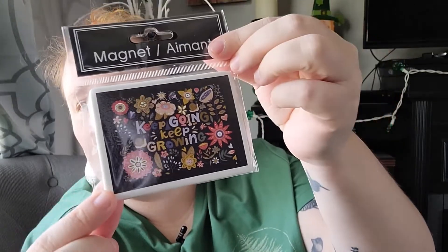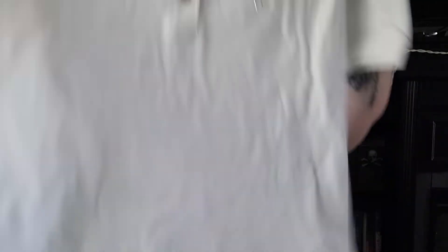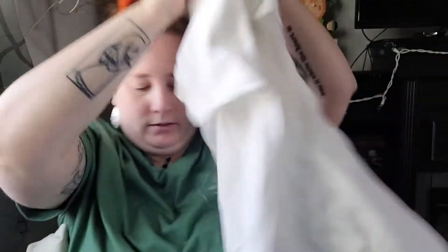I also found a magnet that says 'Keep going, keep growing' with a little snail — that is just so darling. Then I found some more shirts and was so excited. There's a white polo shirt with brown buttons — so nice for only $1.25, you can't beat that. I also found a plain blue t-shirt. With growing kids this is a great deal — you cannot beat $1.25.